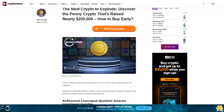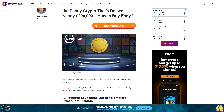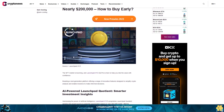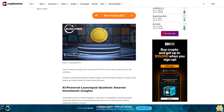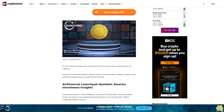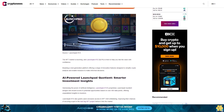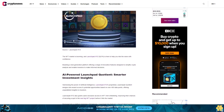The next crypto to explode: discover the penny crypto that's raised nearly two hundred thousand dollars and how to buy early. The NFT market is booming, and LaunchBit XYZ ($LPX) is here to help you ride the wave with confidence, boasting a next-generation platform offering a range of innovative features designed to simplify crypto analysis and enable investors to make informed decisions.